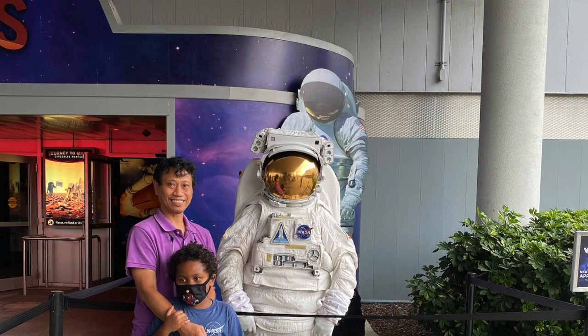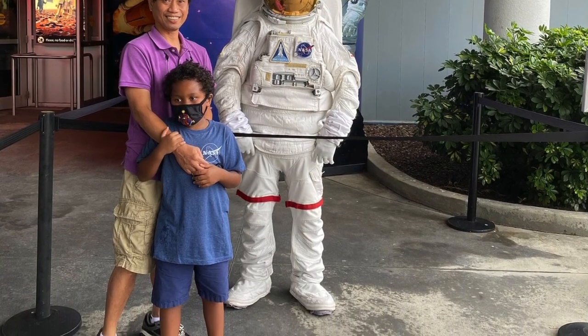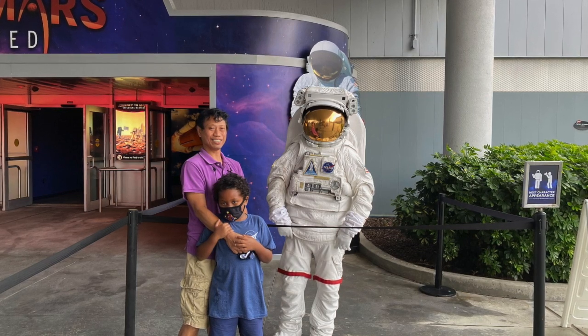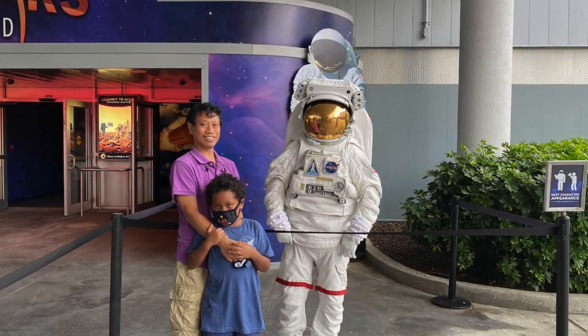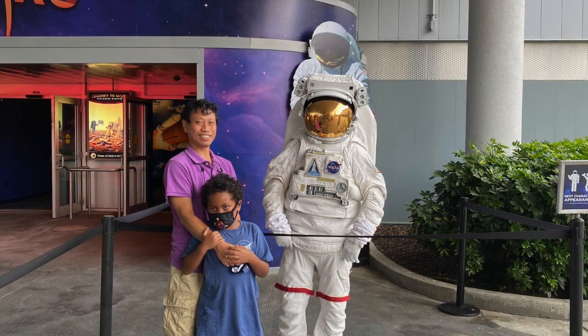One of the last things on our itinerary was the Journey to Mars exhibit, where you discover NASA's plans for visiting deep space including Mars, asteroids, and the moon. It features interactive games, simulators, and replicas of Mars rovers. However, by this point we had spent the entire day here and had another hour-and-a-half drive home, so we ended with a character meet-and-greet and took a photo with an astronaut. If you've never been to Kennedy Space Center, the answer is absolutely yes — you should make time for a visit. They've also recently opened a new exhibit called Gateway exploring the latest space technology.